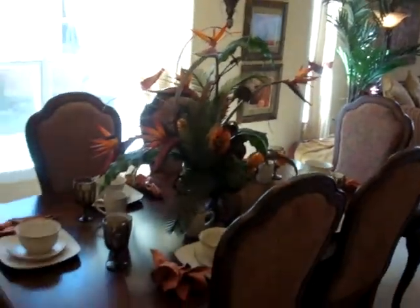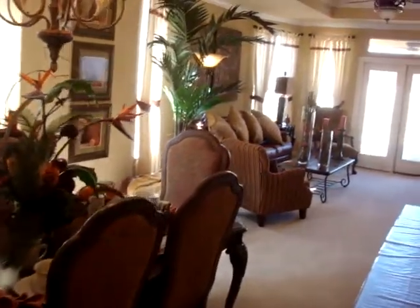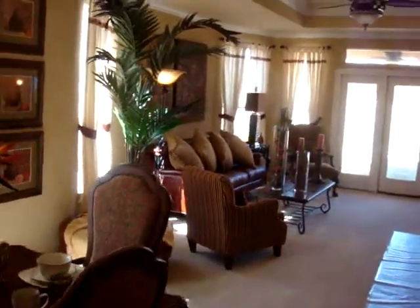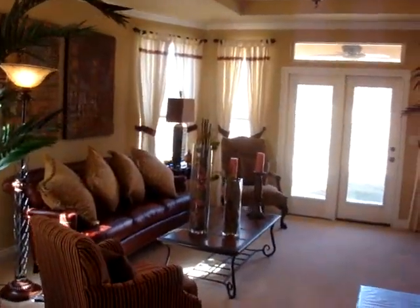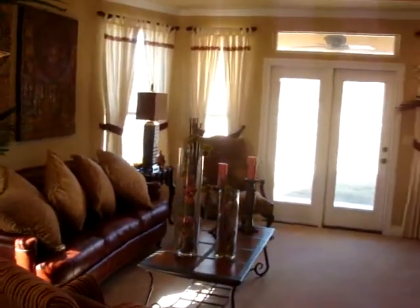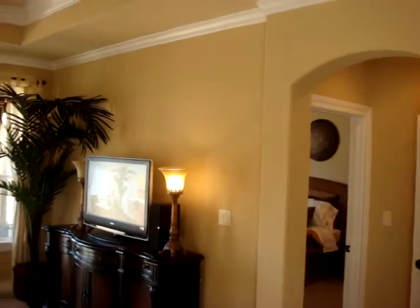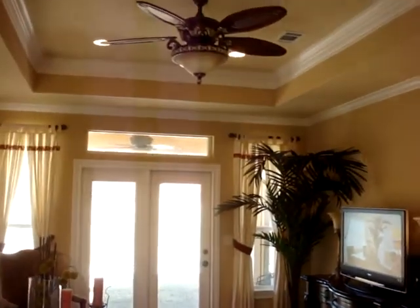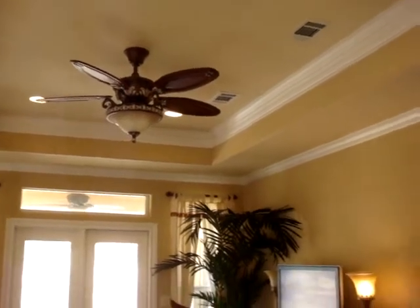Off the entryway is the dining room, and walking into the living room. The ceilings are 10 foot throughout the house with a vaulted ceiling in the living room up to 11 feet. Crown molding throughout.